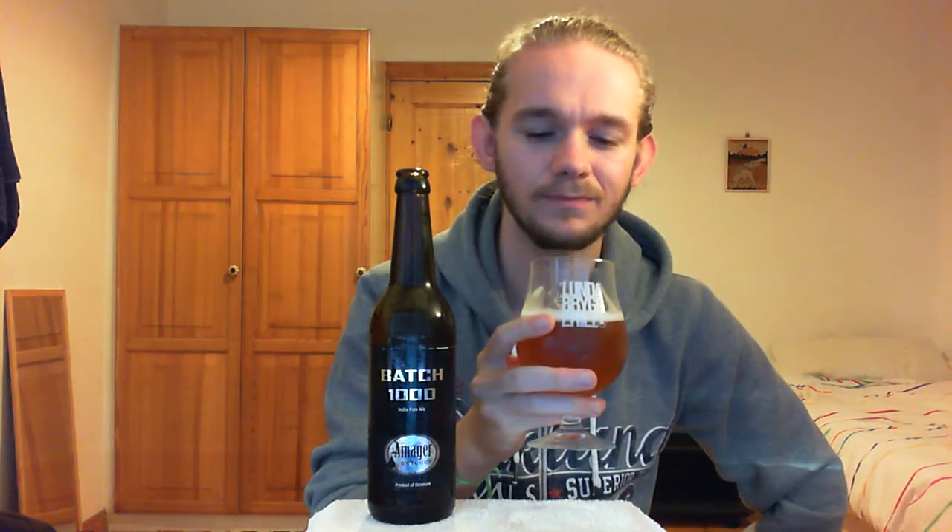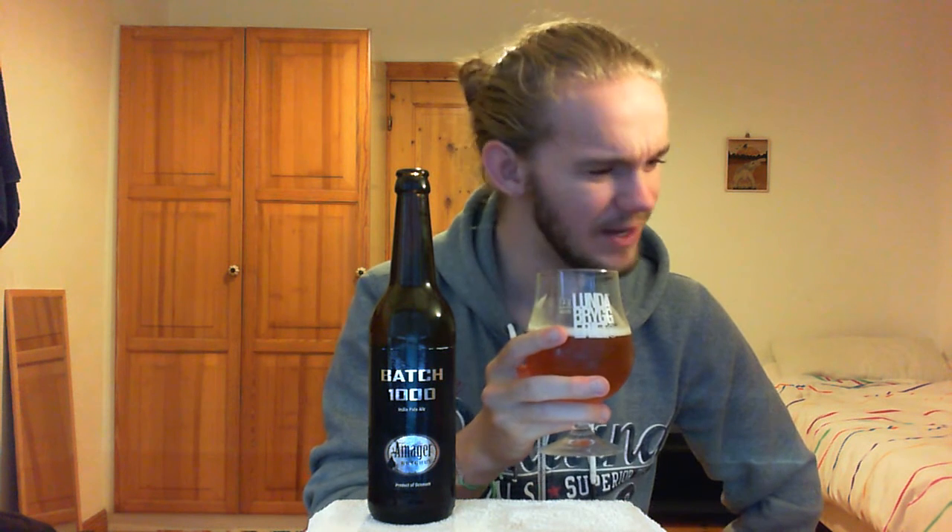So this is the Batch 1000 from Omega Brughus in Tornbu in Copenhagen in Denmark. Now, that is beautiful. It really doesn't disappoint. I spent a lot of time smelling this beer, and it's really absolutely beautiful. It was worth the wait. It has just the right balance between being nice and bitter and nice and juicy — a nice fruity, juicy character. It's absolutely beautifully done. One of the best IPAs I've ever tried, possibly even the best IPA. And that's just on one or two sips. That beer is absolutely beautiful.